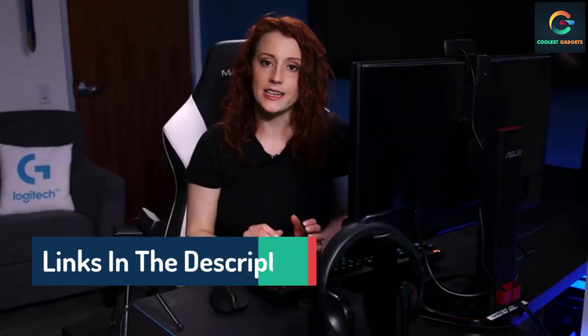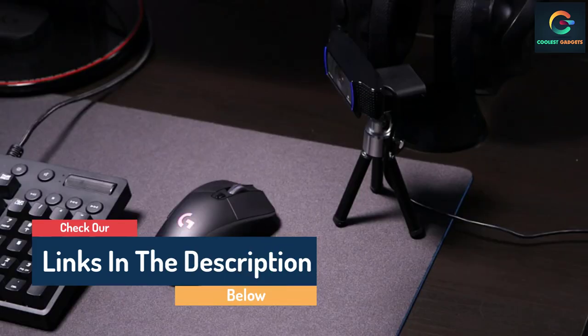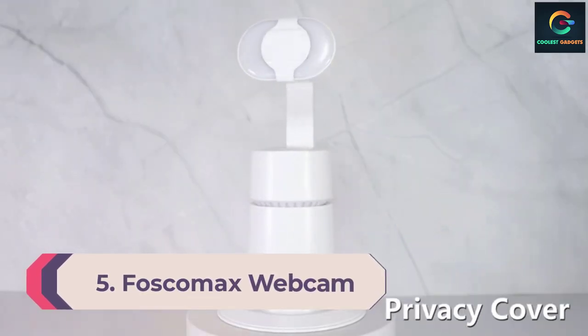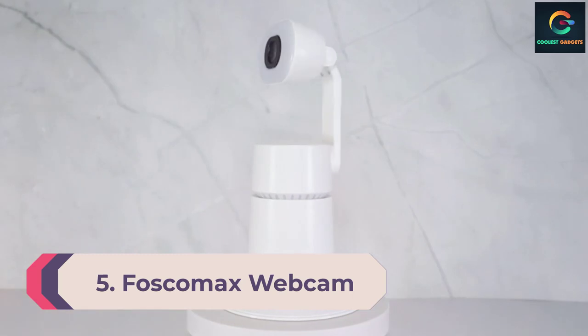With the Logitech HD Pro Webcam C920, you will be seen in more clarity and detail than ever before with full HD 1080p video calling. Enjoy vibrant, true-to-life video clips that capture the smallest details. H.264 encoding takes the pressure of compressing off your computer so you can enjoy quick uploads, making it faster, smoother, and compatible with more computers.